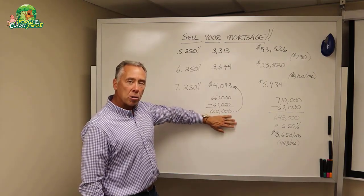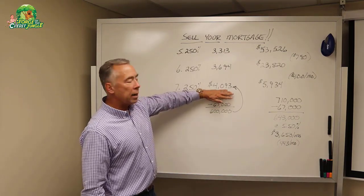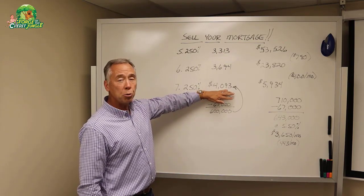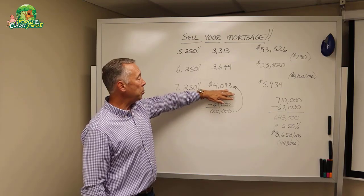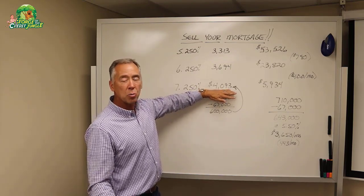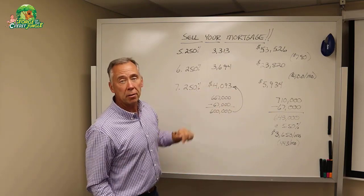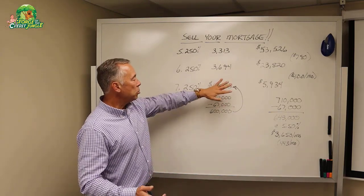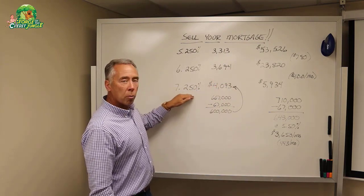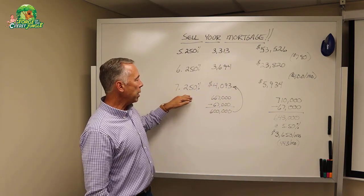If the buyer is going to go out and get new money, he's going to have a payment of $4,093. This does not include taxes and insurance, and it does not include mortgage insurance, which is probably going to be anywhere from $100 a month to double that depending on credit scores. So there's mortgage insurance in addition to that, taking the current rate of 7.25%.